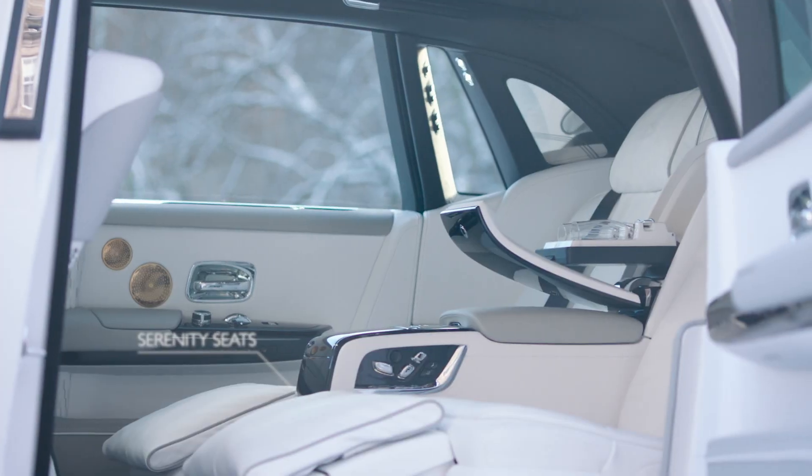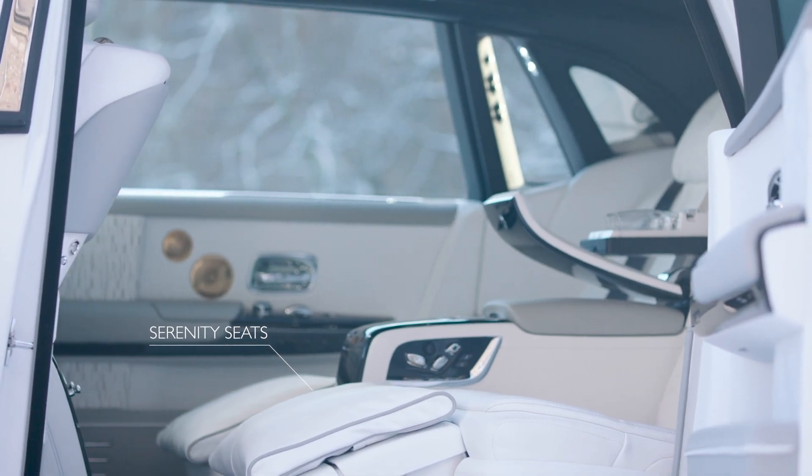When designing this car, the key thing was to evoke the emotion of a serene, tranquil environment.